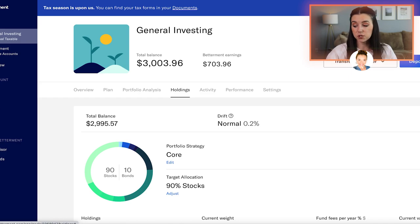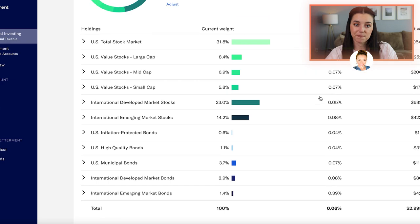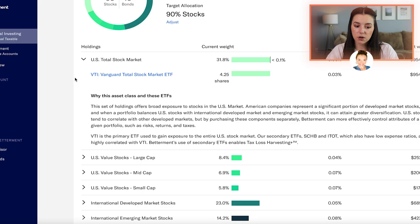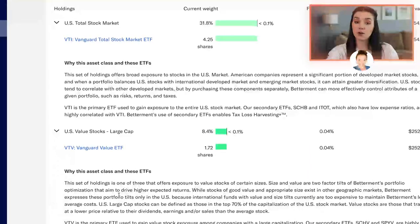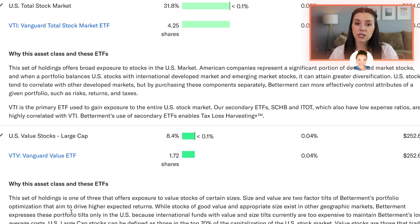You don't have to do automatic contributions, but I hope it shows that when you set up automatic contributions regardless of what the stock market does — whether it tanks or whether it explodes — it's been beneficial for me over time. As you keep that money in there, the longer you keep it in there, the more chance and likelihood that it has to grow. Once you pick your portfolio strategy, they're going to show you exactly what they're holding onto, and a lot of these funds are actually Vanguard funds. If you've been watching the channel, you know I'm a huge advocate for Vanguard index funds.